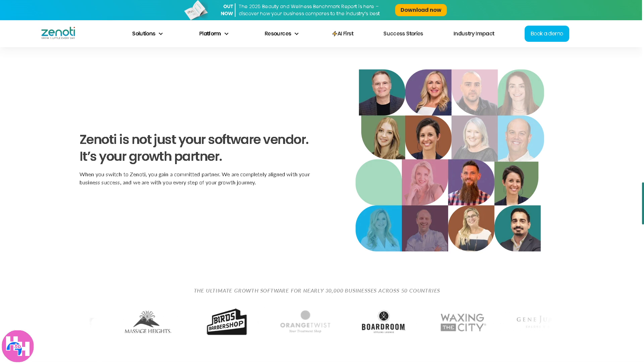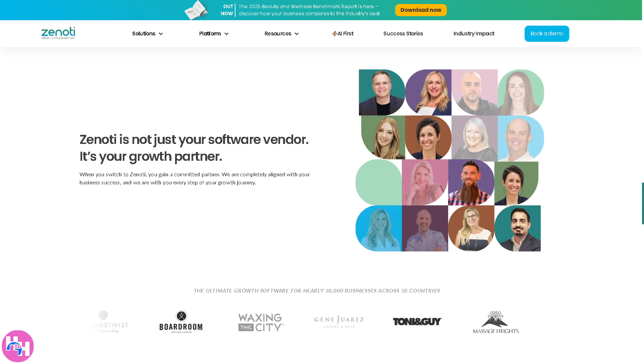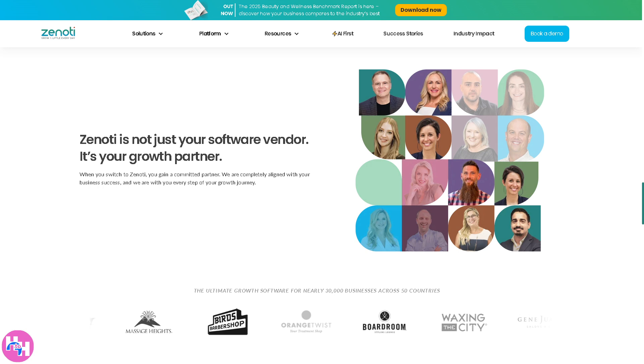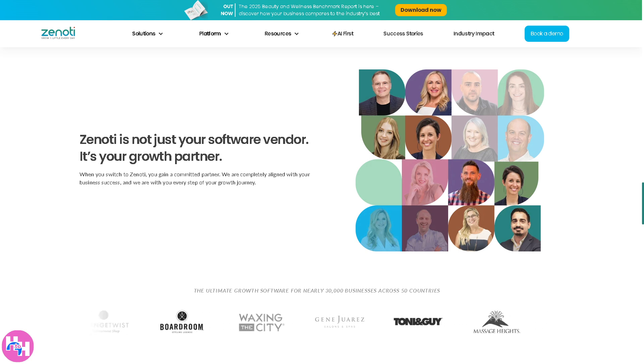Running a salon or spa can be stressful — double bookings, missed appointments, and managing staff schedules. It's a lot. But what if I told you there's a smarter way to handle it all?